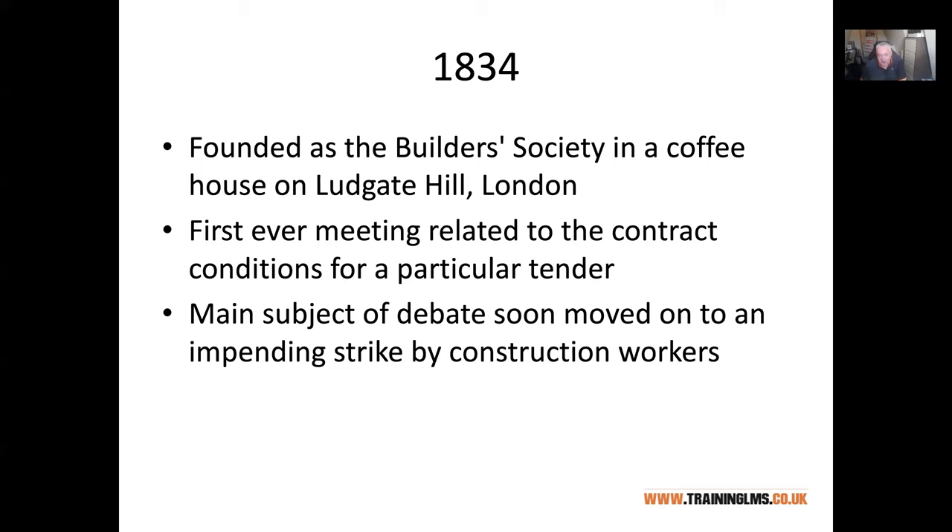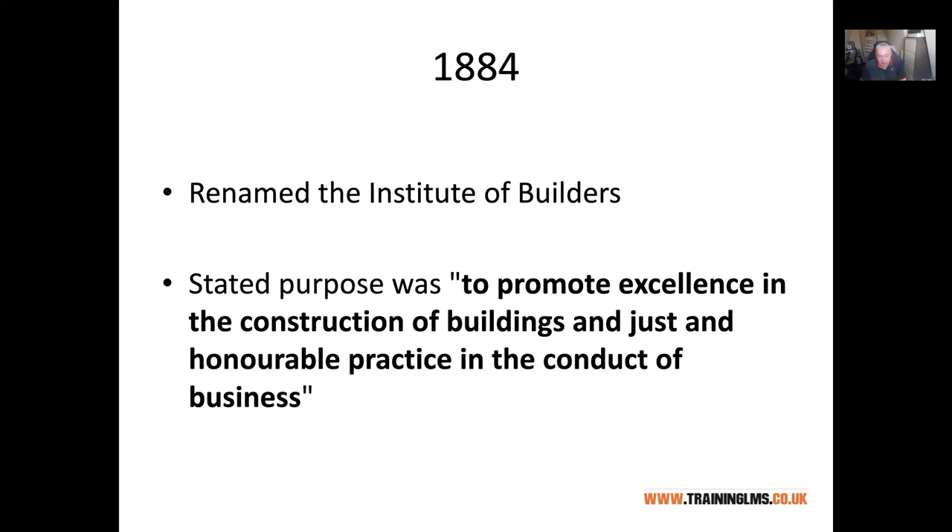It's still about contracts and how we manage people. Their initial stated purpose was to promote excellence in the construction of buildings and just and honourable practice in the conduct of business. Promoting excellence is about doing things as best we can — not just enough to get by. We all collaborate to build the best projects we can possibly be involved in, and this course is about pushing yourselves to see just how far you can go.